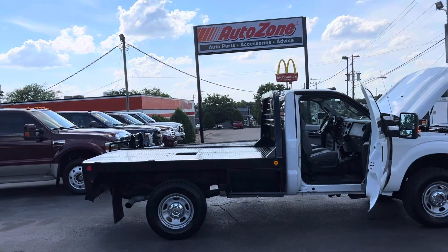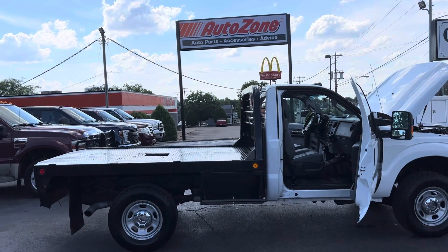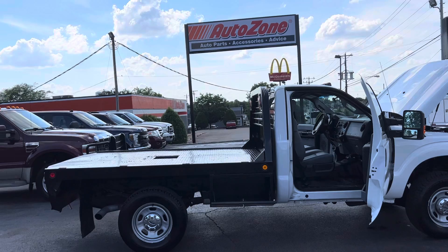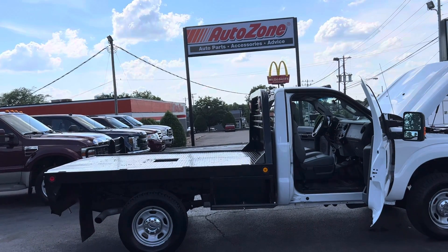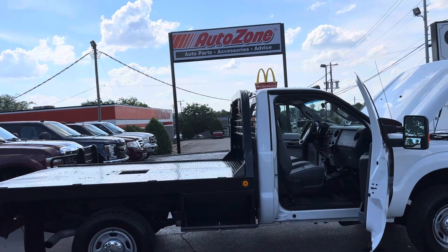I want to thank you so much for your interest in the 2012 Ford F-350 that I have here in my inventory. It only has 165k on the miles. It's a 6.2 liter V8. They're asking 22.8 for it.